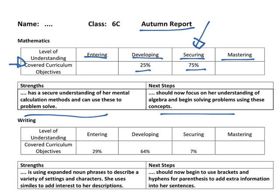We have writing here. So she is 29% entering, 64% developing, and 7% of the current covered curriculum objectives she is securing in. And again, strengths and next steps are outlined.